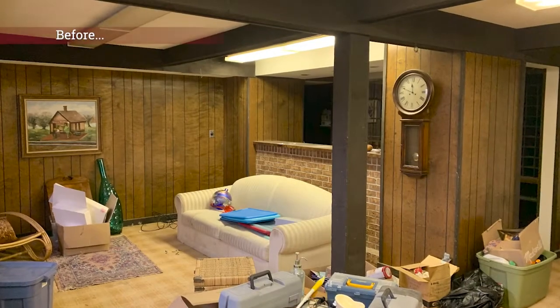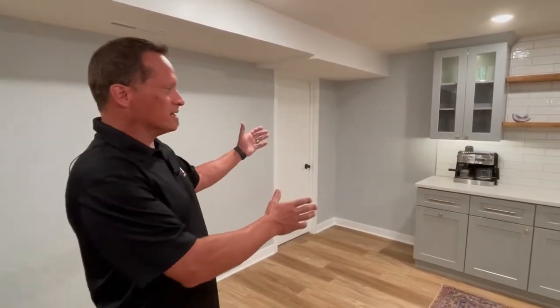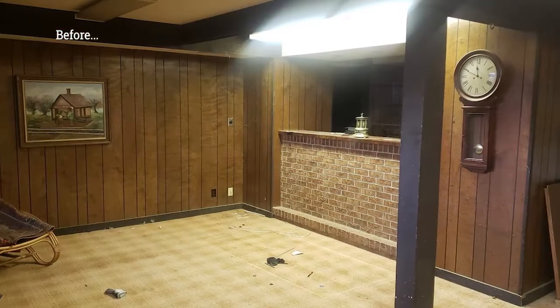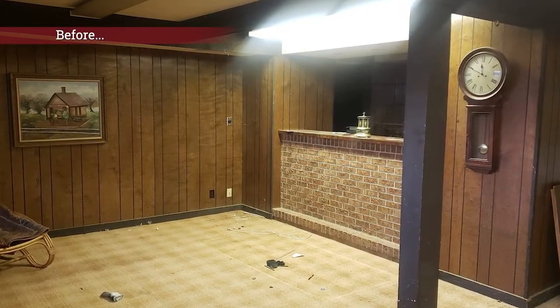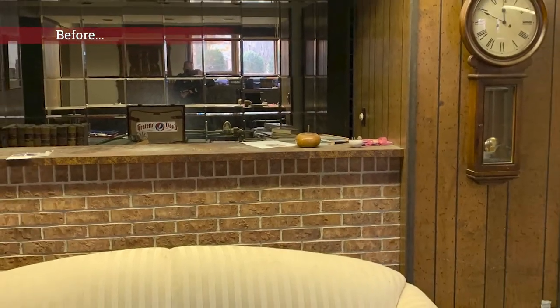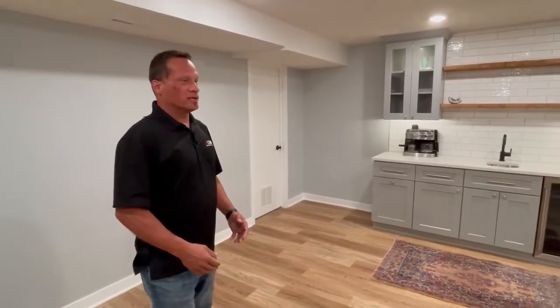This house was a bit dated and still had features such as paneling, faux wood beams, and shag carpet. There was an area here that was a bar — actually a front bar and a rear bar — that really took up a lot of the basement space coming out into the main area. The front part of the bar was brick and wood and really cumbersome.